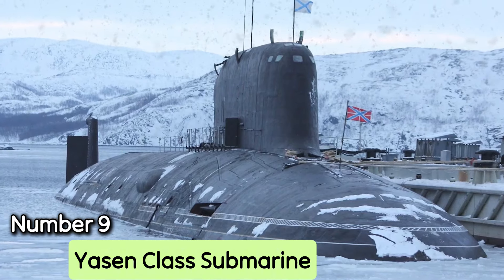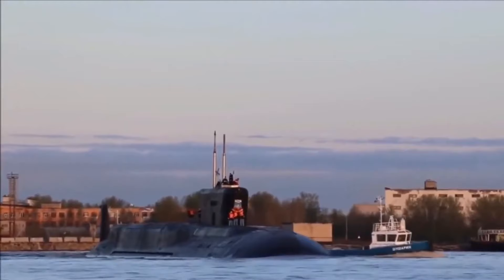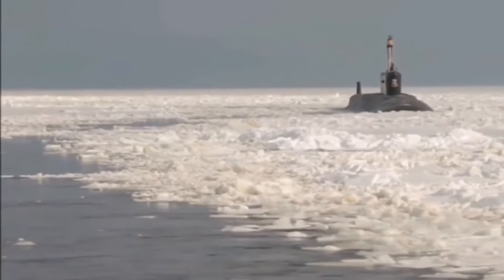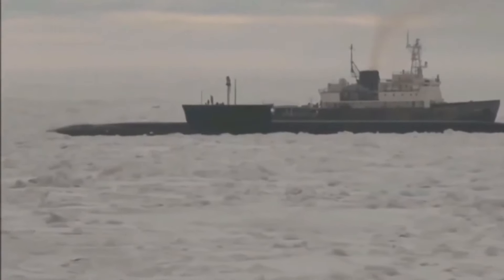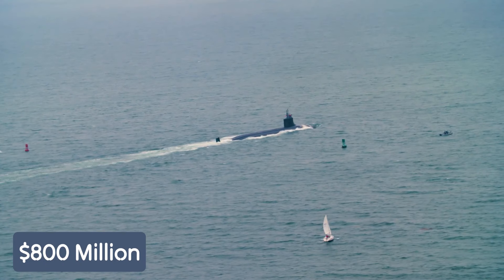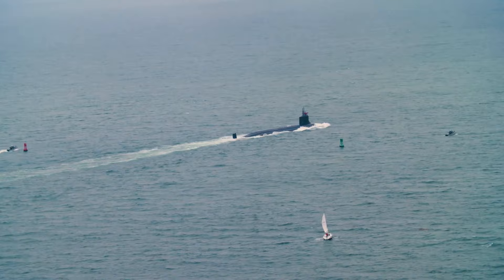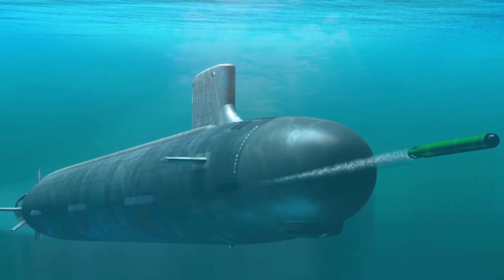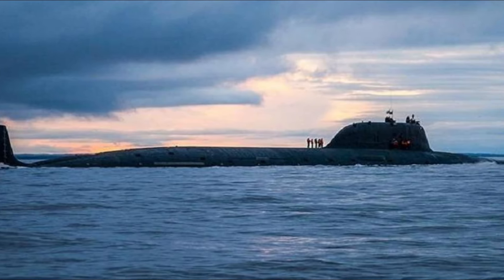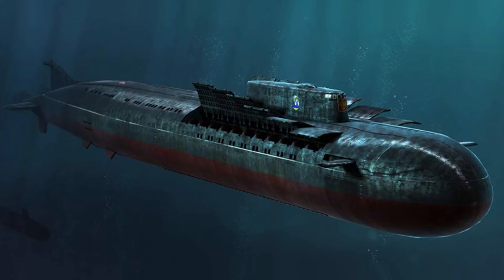Number 9: Yasin-class submarine. The Yasin-class submarine, designed in the late 1980s and first built in 1993, are Russia's newest nuclear-powered cruise missile subs, intended to replace Soviet-era vessels. Each submarine costs around $800 million, with two in service and eight more expected. While much about the Yasin-class submarine remains unknown, they are equipped with land attack, anti-ship, and anti-submarine missiles that may be updated for future armaments.